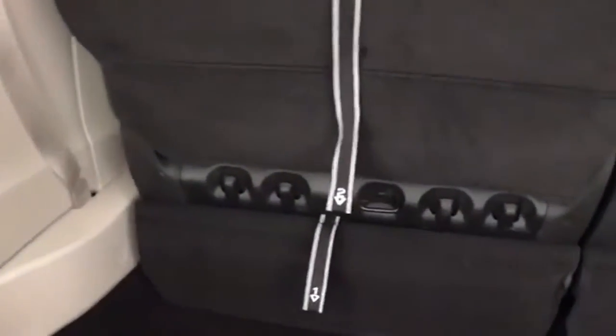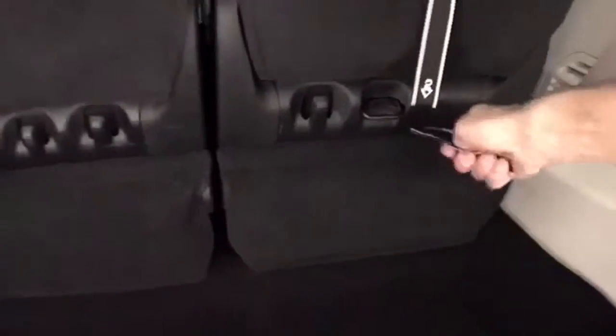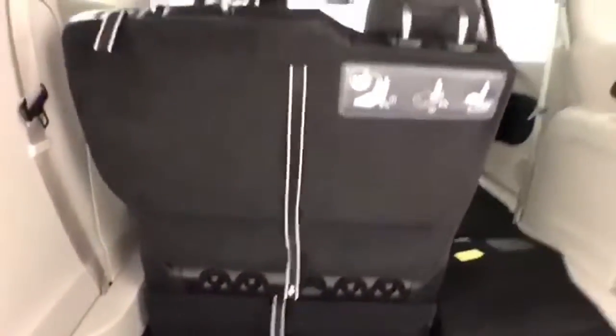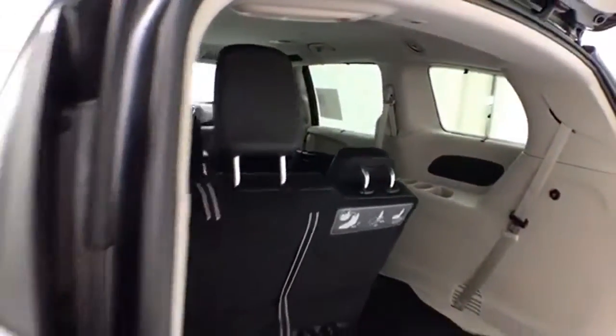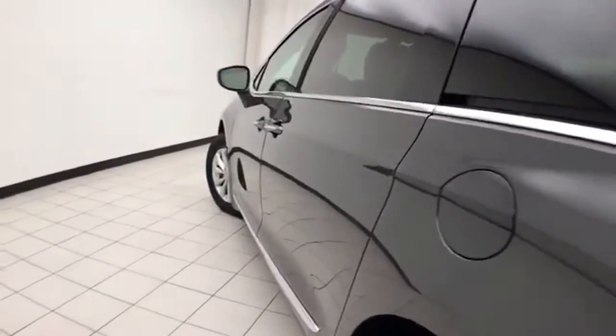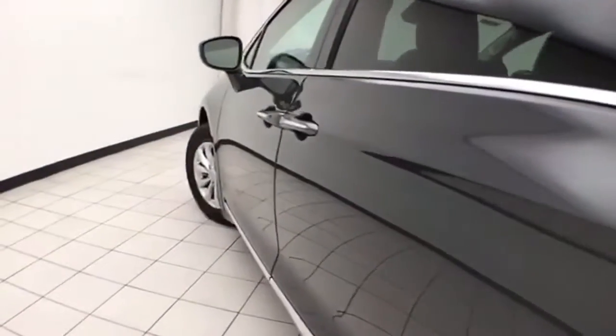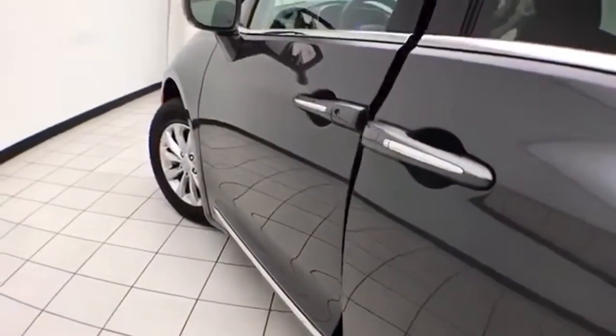Hooks to the back side, perfect for plastic grocery bags. Folding those seats is very easy. You can fold them in any combination, giving you a lot of flexibility for cargo and passengers. And very clean, no dents or dings in the body. Sliding doors operate off the key fob, or a simple pull of the handle.